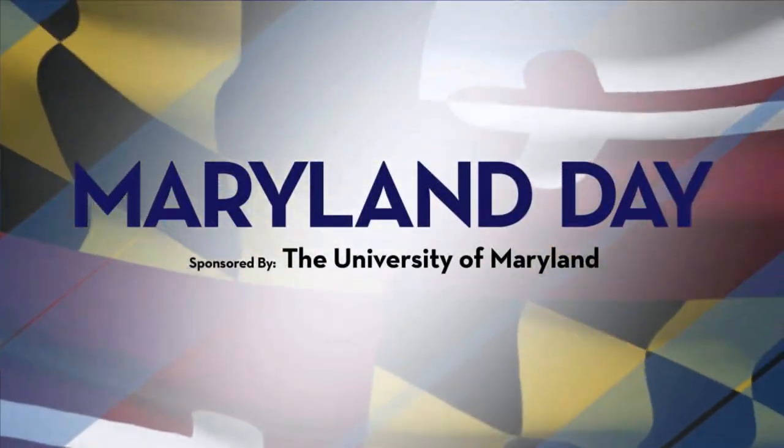If you are looking for something fun to do this weekend, it is Maryland Day tomorrow. The University of Maryland puts on this fun event every year, and they are marking 25 years of the event this year.